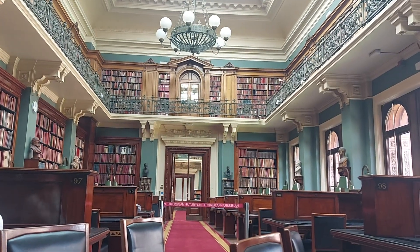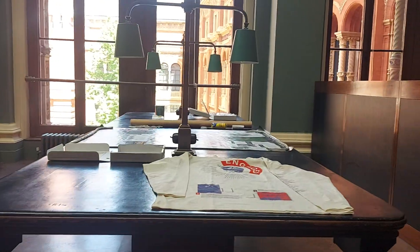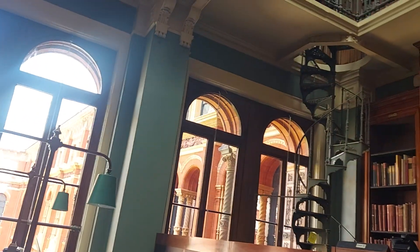The library has this room and the next room, which you can see through those doors, which are public spaces. But it extends beyond that to the stores, though most of our collections live in the majority of the building.